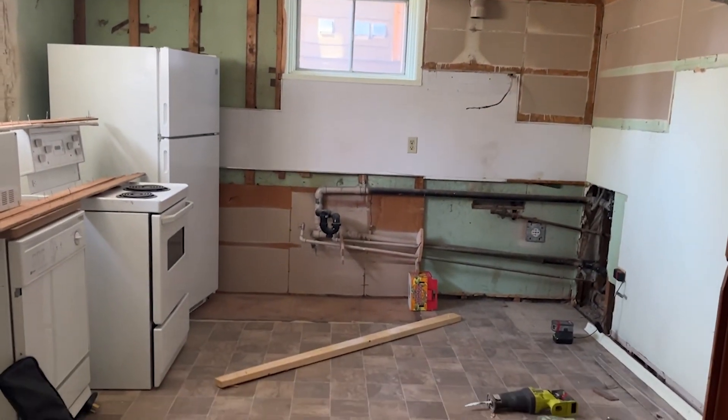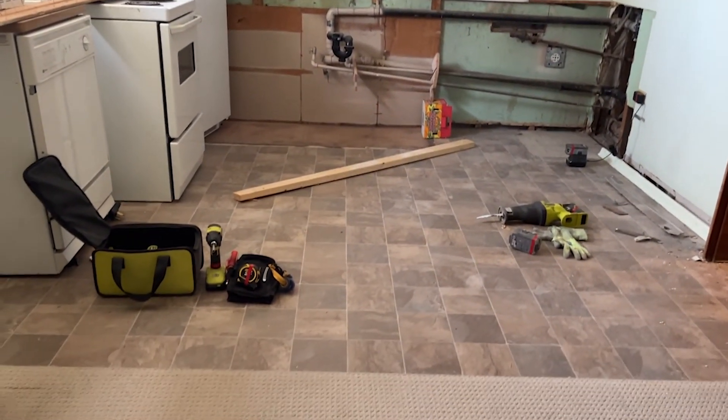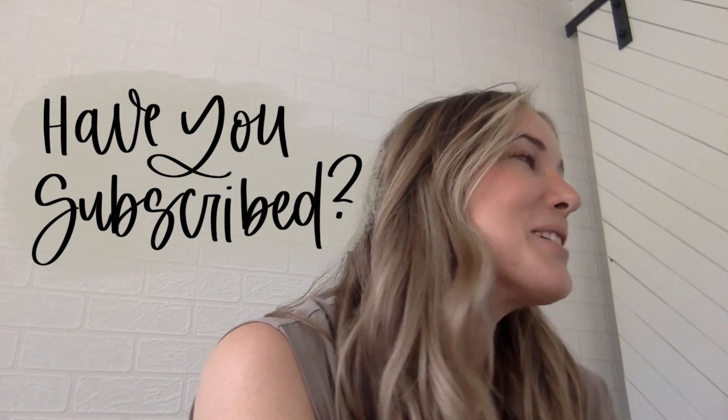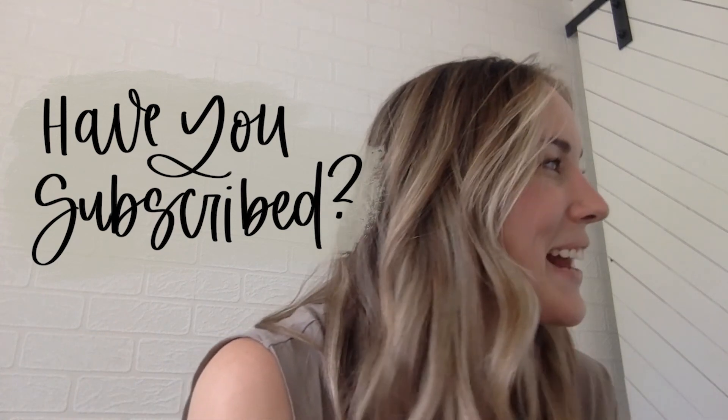I hope you enjoyed this walkthrough of planning and designing a space. If you have any questions, pop those in the comments below or contact me on social. The next video you're going to see about this house is the basement suite — I am so excited to share how that is coming together. If you enjoyed this video, please give it a thumbs up and subscribe so you don't miss out on any more DIY or home decor videos. We'll see you next time.